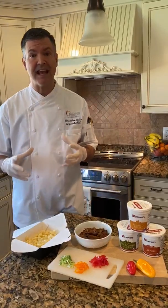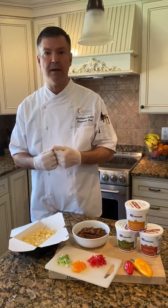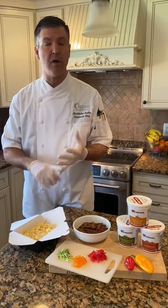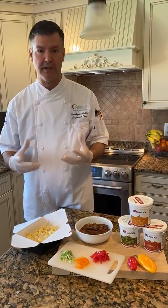I know you're operating with a skeleton staff and I want you to know that Stouffer's has you covered in this arena, so you can concentrate more on your center of the plate items, the health and wellness of your employees, and the cleanliness and sanitizing of your establishment during these times.